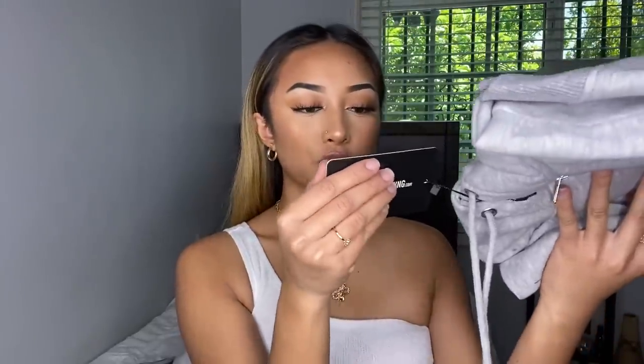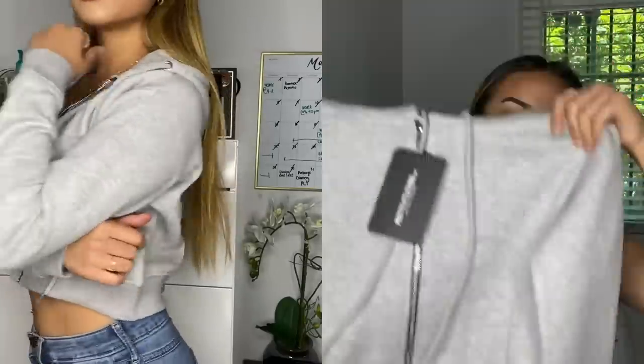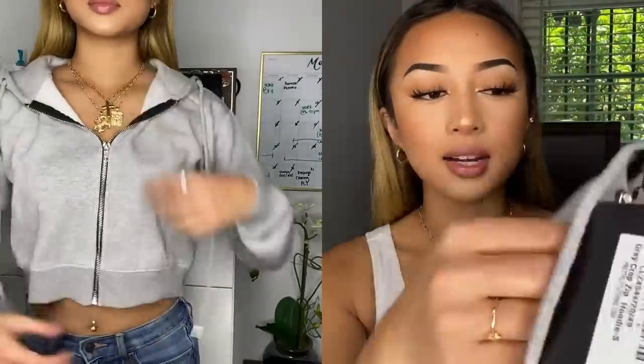The next item is a gray crop zip hoodie in size small. Their hoodies are always so soft. It has this black detailing on the zipper, which is different. Oh my god, the inside of this is so soft.